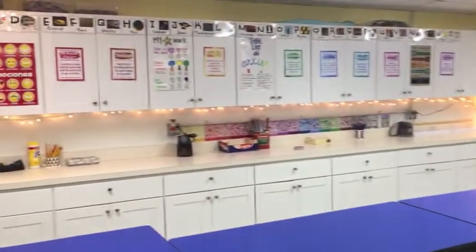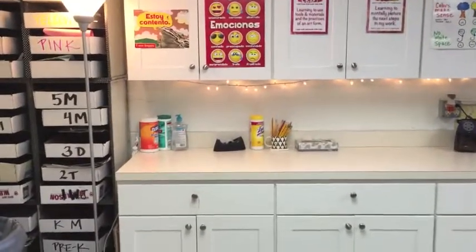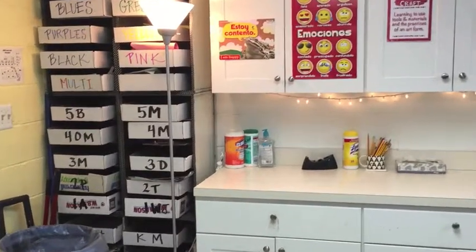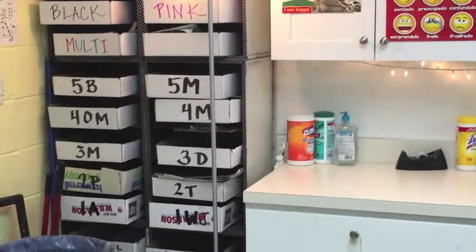I'm moving around the room a little bit more — we've got a lot of supplies and special art materials here. Over here we've got our storage containers. There are some funky codes on these boxes.